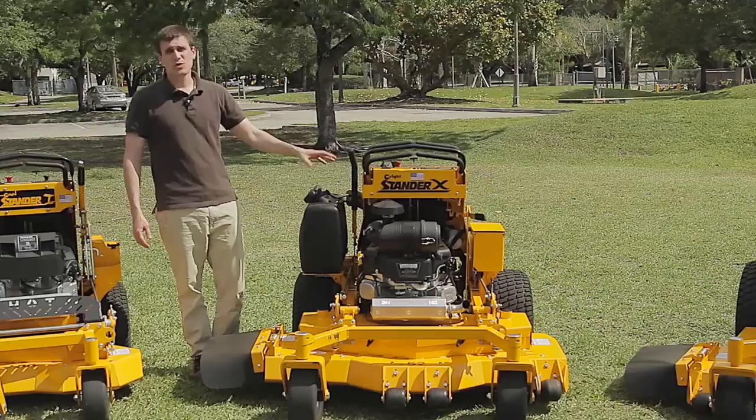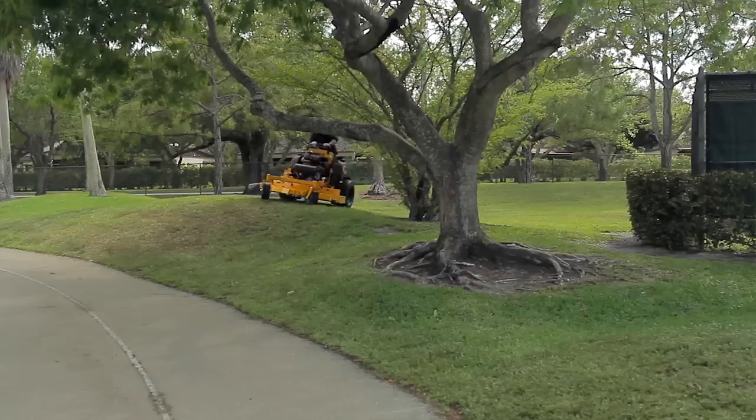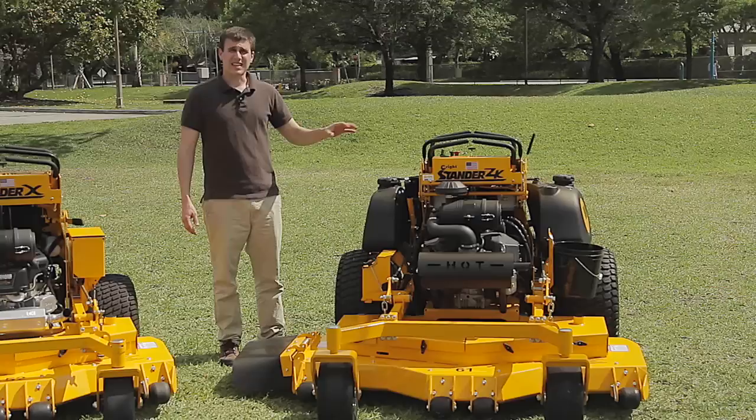At the top of our line, we have the Stander ZK. The Stander ZK is really a premium machine. It comes with big block engines and has a ground speed of 12.5 miles an hour. It has 24 inch rear tires powered by 16 cc pumps. This machine provides the highest level of productivity of a full-size commercial mower and still a compact frame.